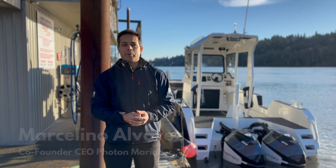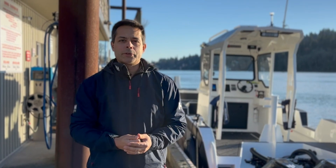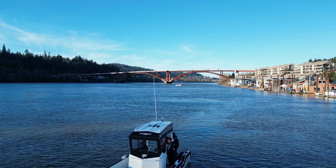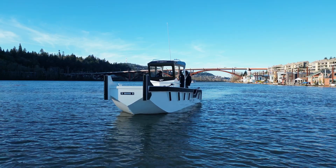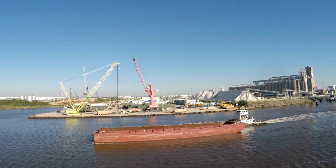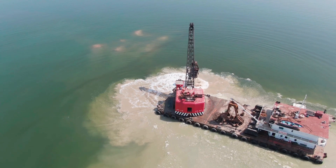I'm Marcelino Alvarez, one of the co-founders and CEO of Photon Marine. At Photon, we're building the world's most powerful and intelligent electric outboard motor system tailored specifically to commercial boats. We started Photon Marine to go after the commercial boat space and decarbonize those vessels. We see opportunities for marine propulsion starting with commercial boat builders and commercial customers.